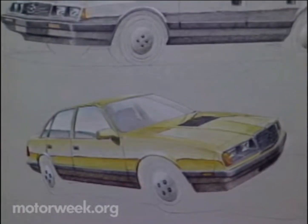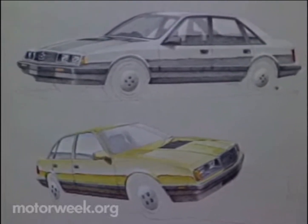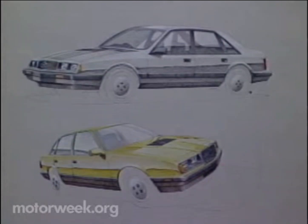Now, the H-Car will probably have front bucket seats and rear seating for two adults, and the interior will have a floor shifter and a full-gauge package. That's a pretty safe bet because most of this performance package is already available on lots of other sporty Chrysler cars, such as the 600 ES.